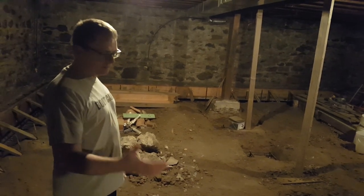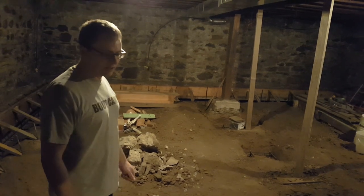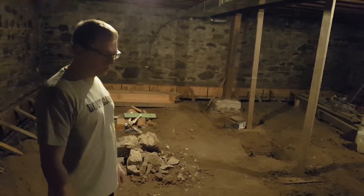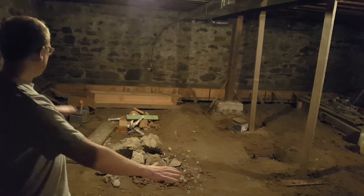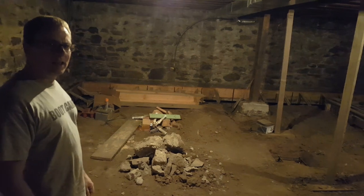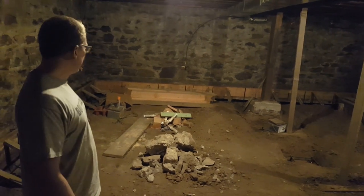Next steps will be to have the footings poured tomorrow, and then once that's done, we will level out these floors perfectly in preparation to pour a floor. That's probably about 10 days out.